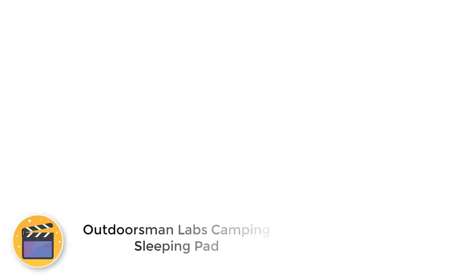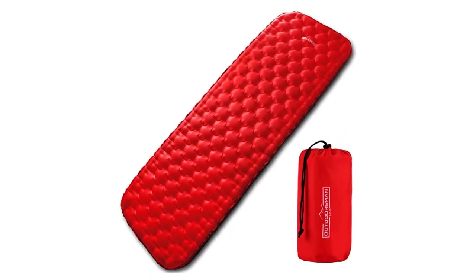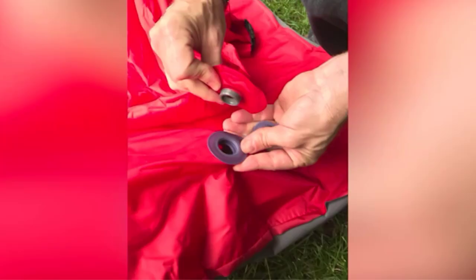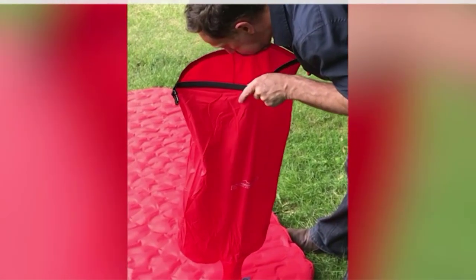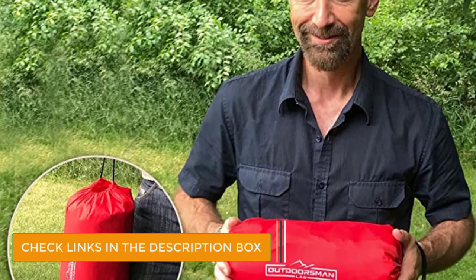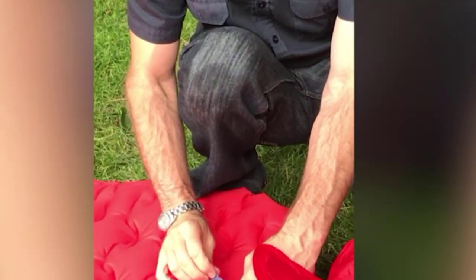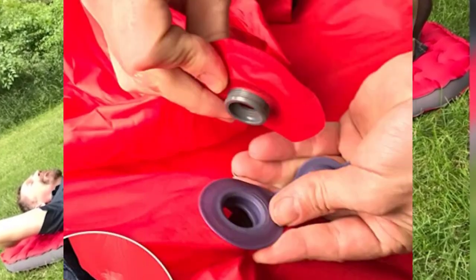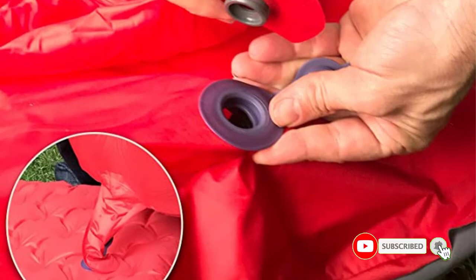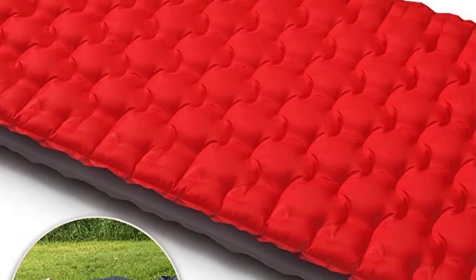Number 2: Outdoorsman Labs Camping Sleeping Pad. The Outdoorsman Labs Camping Sleeping Pad is a standard tent pad that works well for hammock camping. The most prominent benefit of this sleeping pad is how lightweight it is — at only 16 ounces, you would barely even be able to tell you have it in your pack. Besides being lightweight, it is also durable and comfortable. The air cells conform to your body for a custom fit, and the durable nylon material is abrasion-resistant and can withstand rugged use.